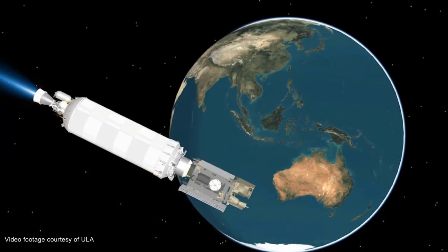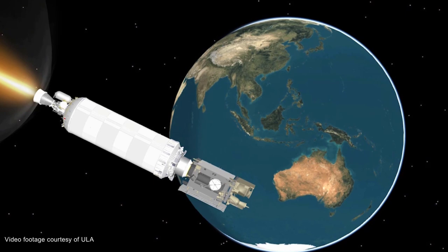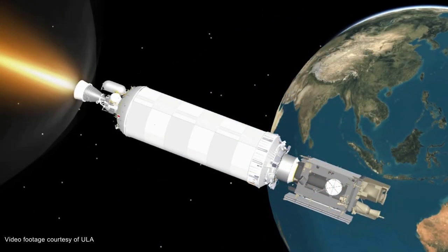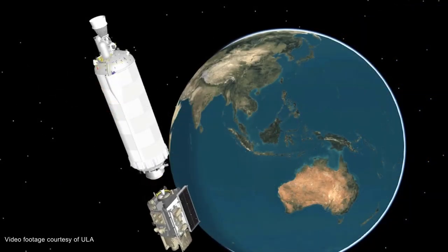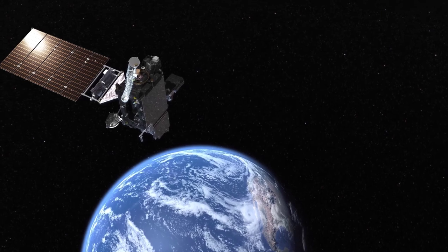Roughly 3 and a half hours after liftoff, the Centaur is started for a third and final burn. Then, approximately a minute and a half later, final cutoff of the Centaur main engine occurs. At 3 hours, 32 minutes, and 56 seconds, Centaur will release the GOES-T satellite for NOAA and NASA, and the satellite will fly in space alone for the first time.